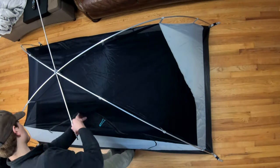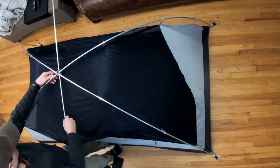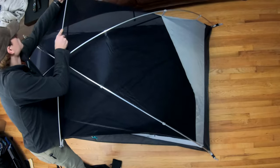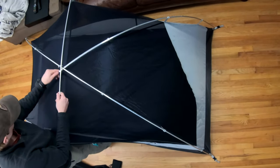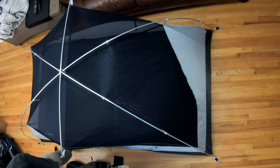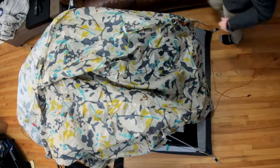I got this at an REI garage sale for $99. It looked like it had been used one time and there's no damage to it, so I thought it was a good deal since I was in the market for a three-season tent. I wanted to mainly compare this tent to the Passage 2, which is an REI tent still sold for around $150.